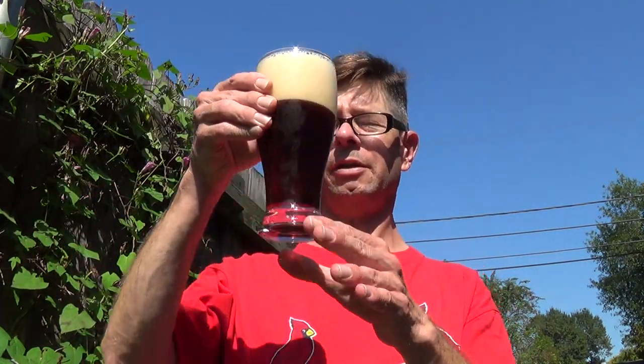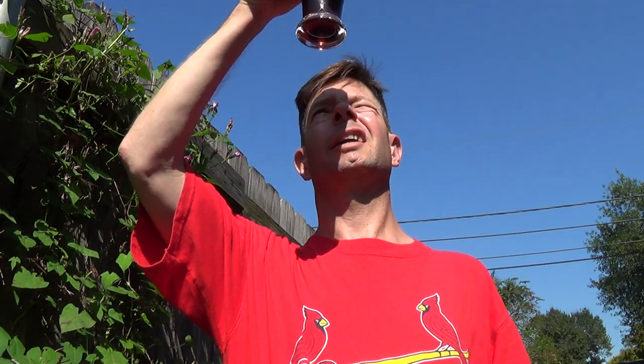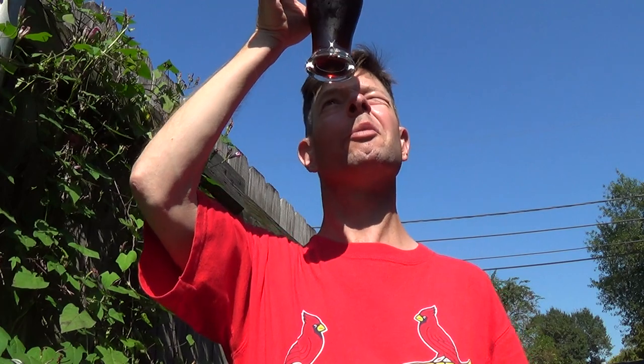Look at that extremely thick beige head in the appearance. Not the greatest position for the sun, but it's copper. I like copper, with some noticeable bubble streams. And I don't see any sediment roiling about or any suspended sediment.